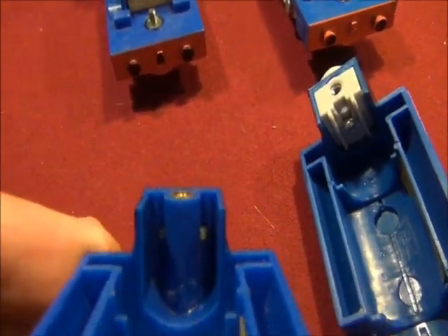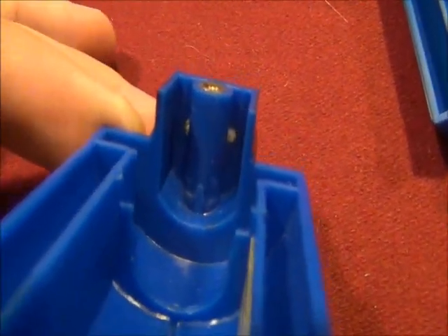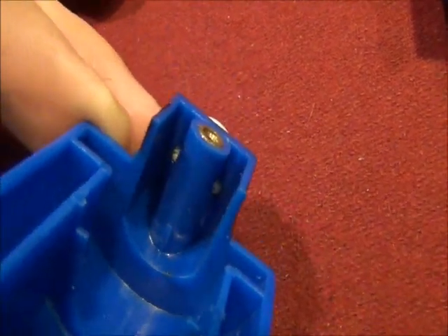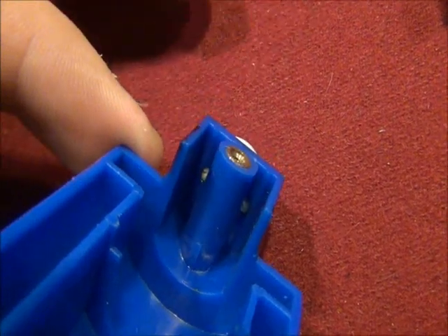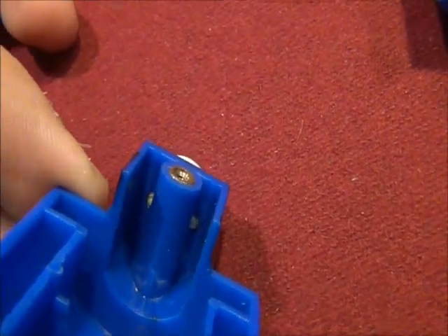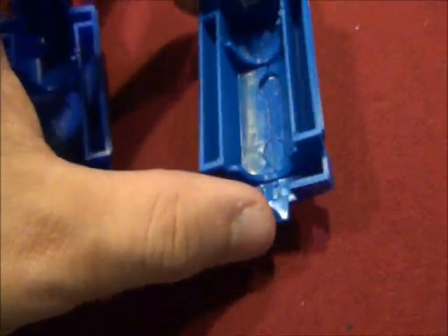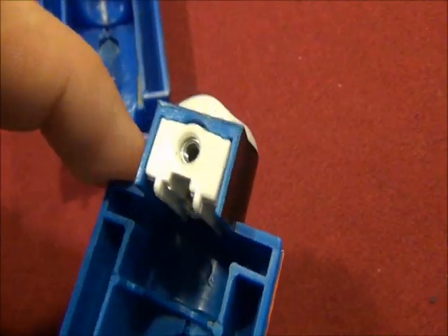The Tomy Sir Handel has one small space — it's kind of hard to see, but if I could just zoom in — you might be able to poke Sir Handel's faceplate off there, where the holes are. But the Trackmaster Sir Handel just has one screw attached to his faceplate.